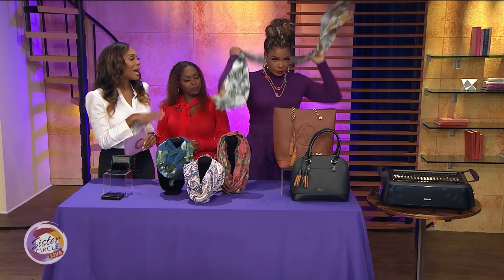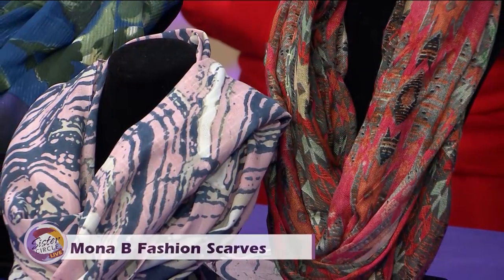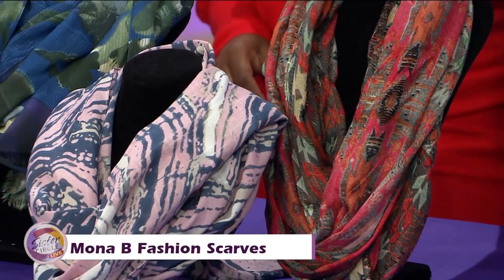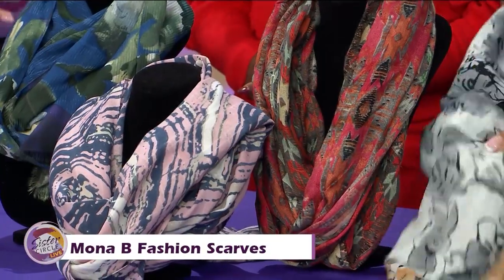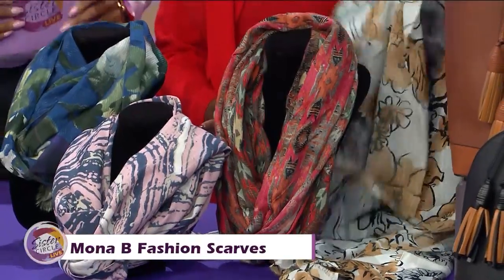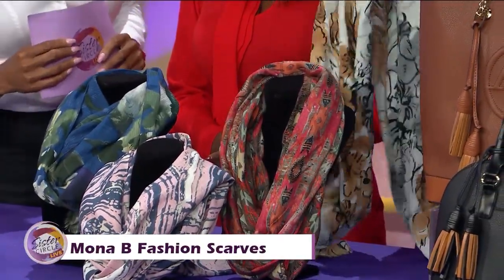Next up we're going to the scarves — Prina has been eyeing the scarf. It's absolutely gorgeous. This is the Mona B fashion scarf — a perfect way to layer up for fall this new season. I absolutely love these because they come in two silhouettes and six beautiful patterns. They're made of bamboo powder, so they're 100% biodegradable. The infinity scarves come in six different styles including lace details and prints. You can also put this around your head.